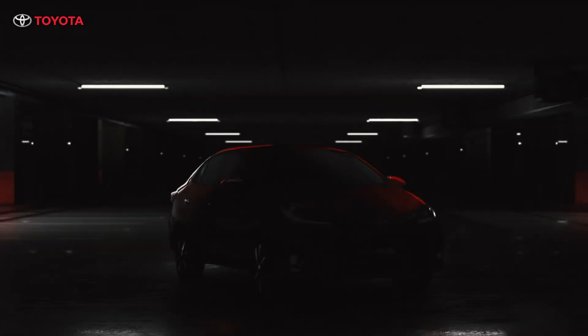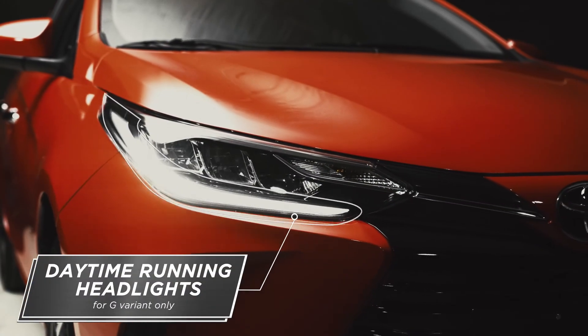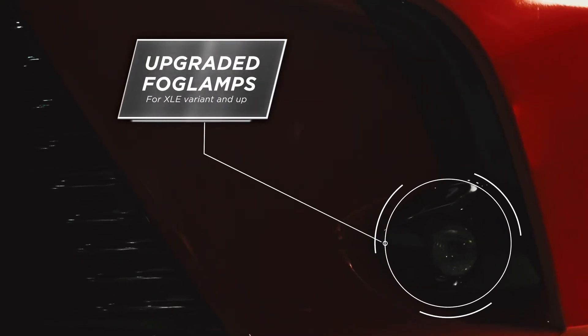Want to know what leveled up with the new Toyota Vios? Level Up Look. Daytime running lights, 3-tier LED headlights, glossy black front grille and bumper, upgraded fog lamps.